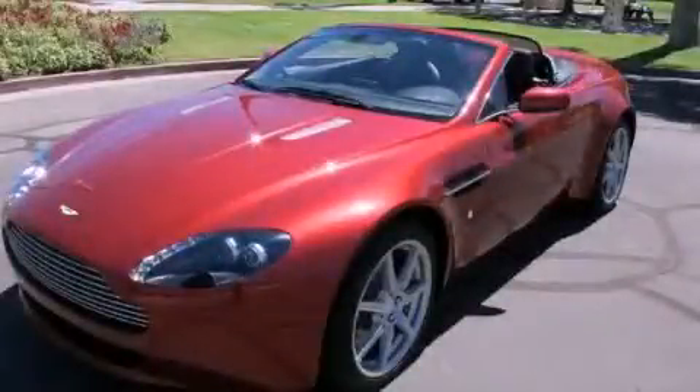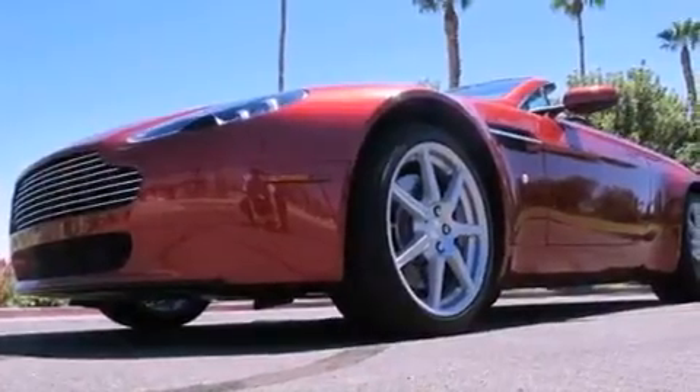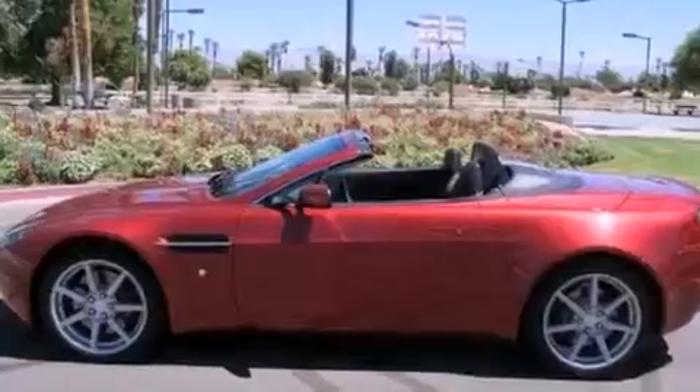This is a 2008 Aston Martin V8 Vantage, luxury that accelerates. It features a 4.3-liter, eight-cylinder engine and an automatic transmission.